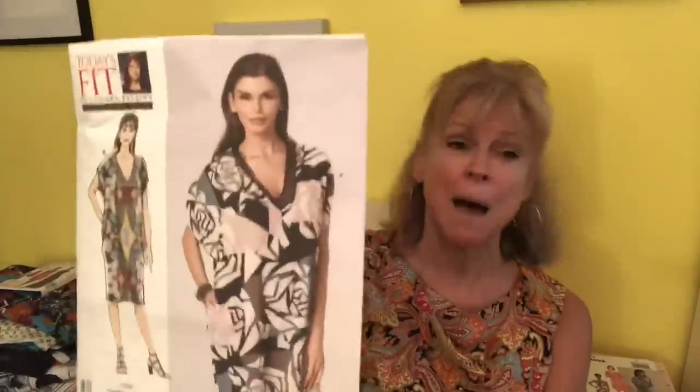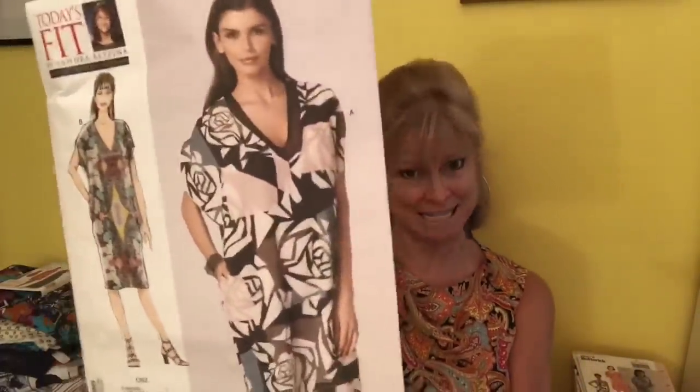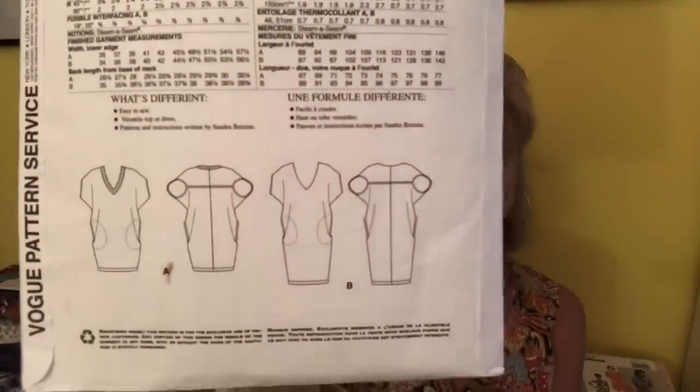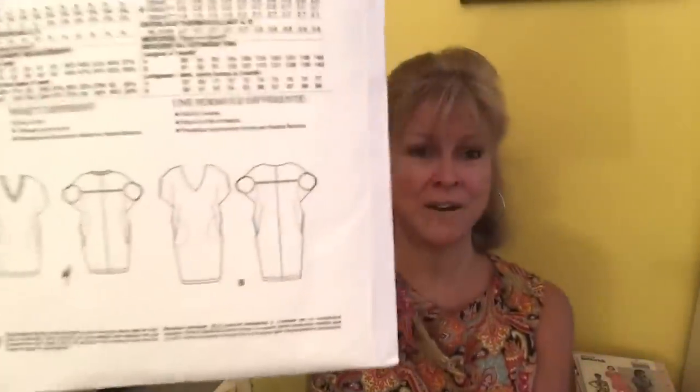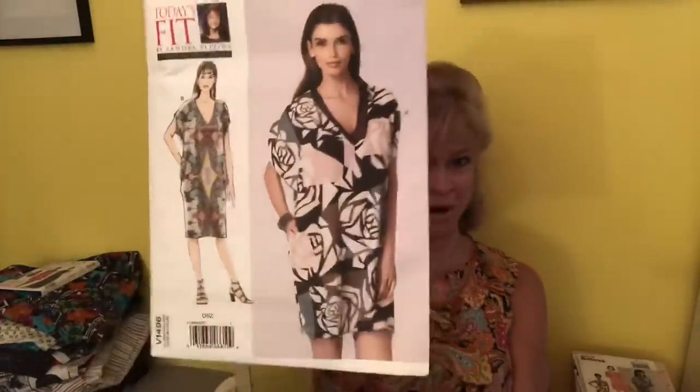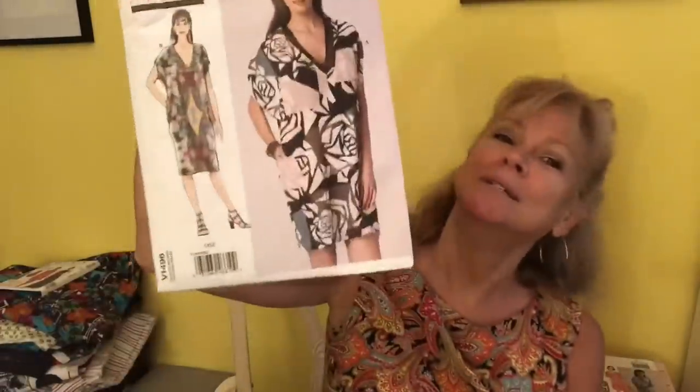This is another style dress that I would love. I've never sewn a Sandra Betzina pattern by Vogue — this is 1496. It's like a cocoon-shaped dress. This is a very flattering style on me, and I'm excited about this dress. I've had this for a while and I need to get busy and make it.